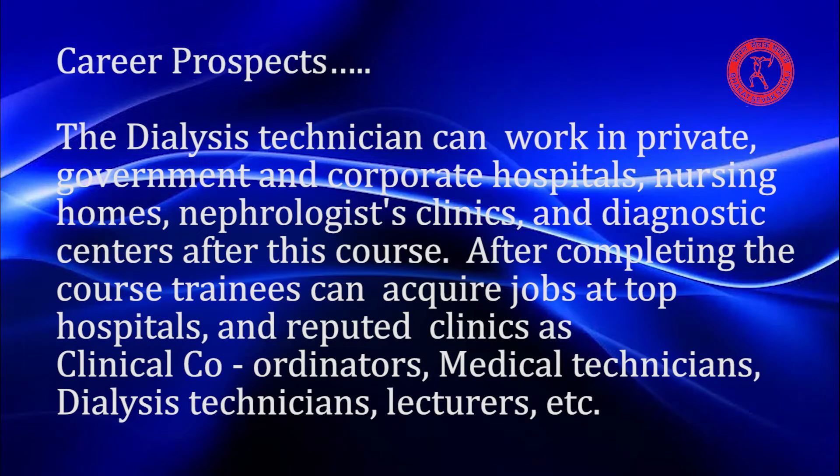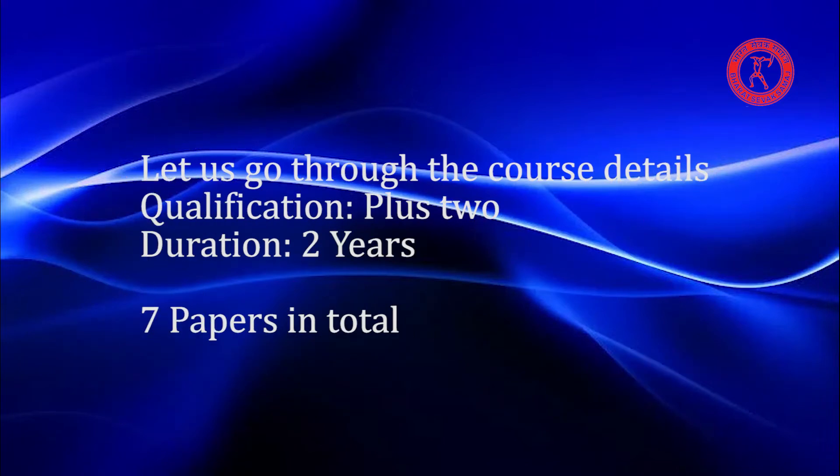After completing the course, trainees can acquire jobs at top hospitals and reputed clinics as clinical coordinators, medical technicians, dialysis technicians, lecturers, and more.